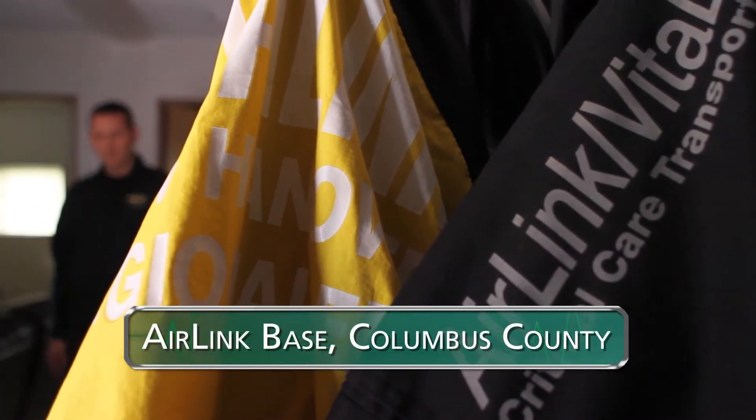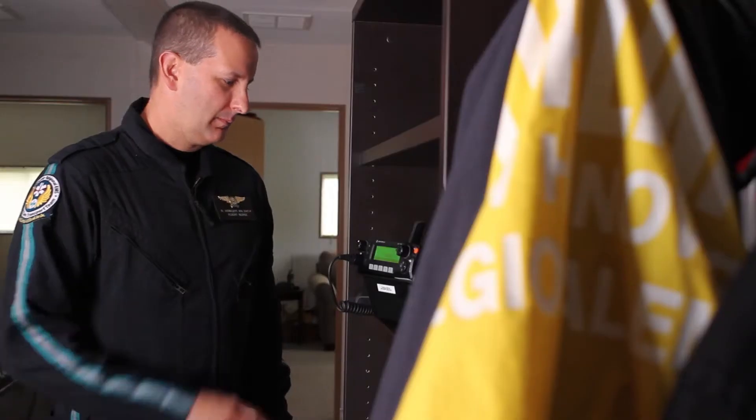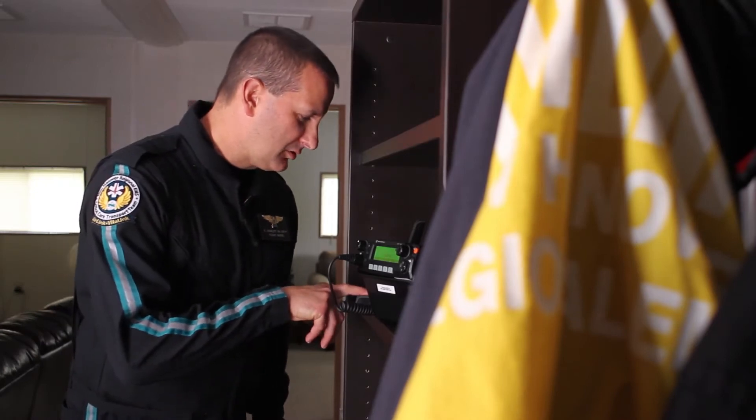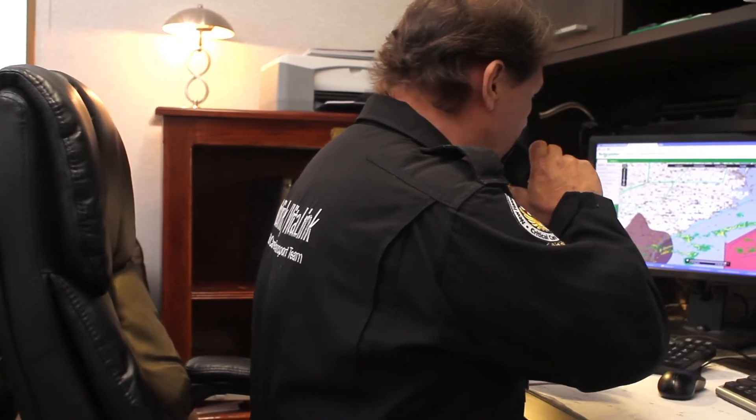A weather check is initiated for Air Link 2 for a RACE STEMI from Columbus County Hospital ED back to New Hanover. Flight operations confirms: "Air Link 2, weather's good."